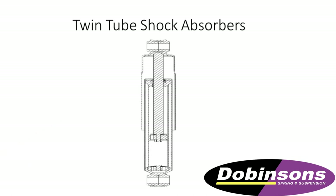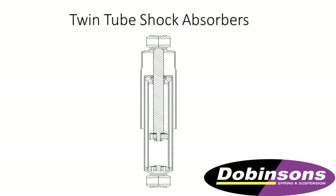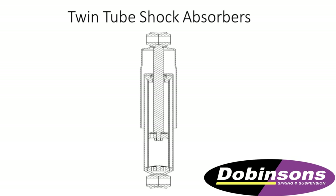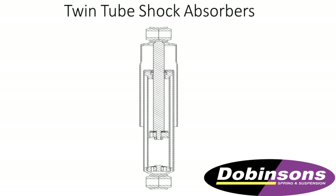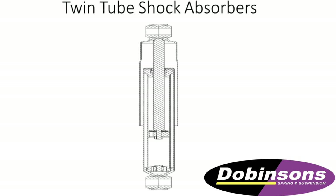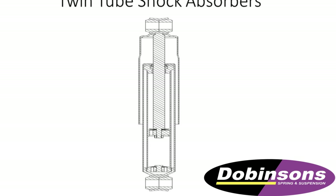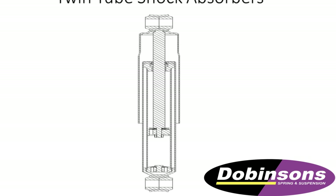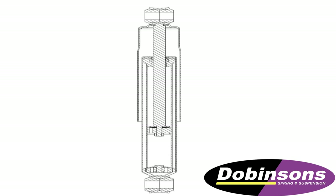This is a twin tube shock absorber. This shock absorber is found on 95% of vehicles — it's what your car had when it came out. It's the cheapest and easiest to manufacture. The way it works is it has two tubes; oil passes through the foot valve and back up the side where the gas chamber is. It's a very good shock absorber, but it has its limitations: it gets hot. Once the oil heats up, it cavitates and it fades.